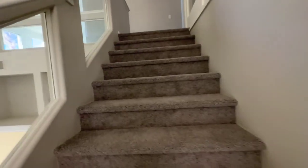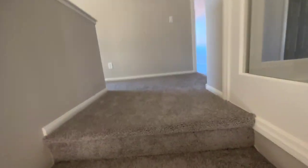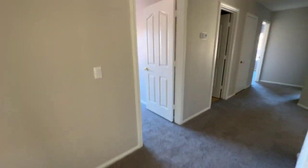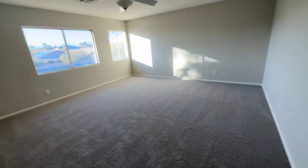I like the nice wide stairwell here — that's a pet peeve of mine on two-story houses. It makes it easier to get furniture upstairs. All this carpet is brand new. If you don't like carpet, it wouldn't matter to you, but if you do like carpet, it's great because it's all been replaced.